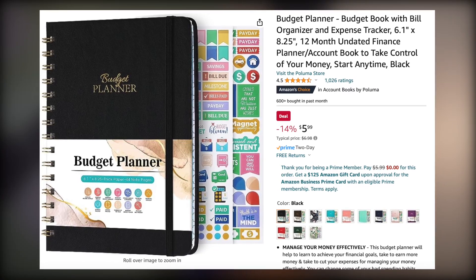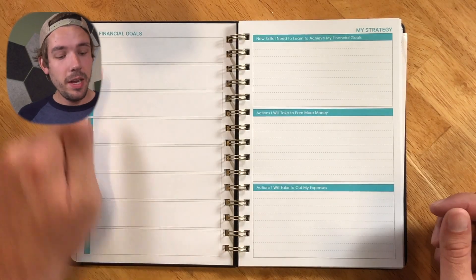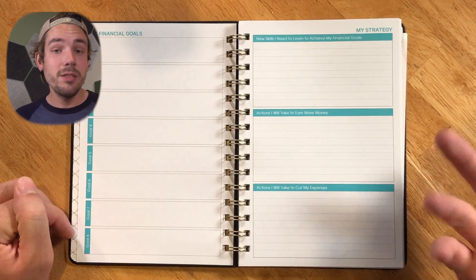Budget planner one — I bought this one off Amazon for $6.28. It's literally just called Budget Planner. On the front you've got contact information. The second page has financial goals, which is actually really cool. It's a great way of trying to actually move forward with your financial progress.